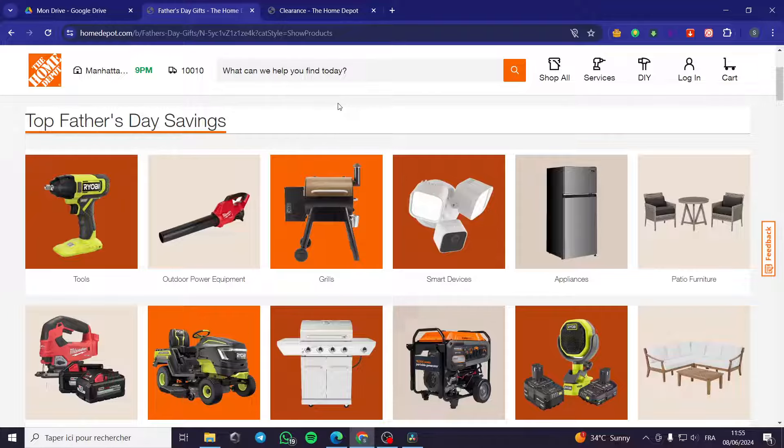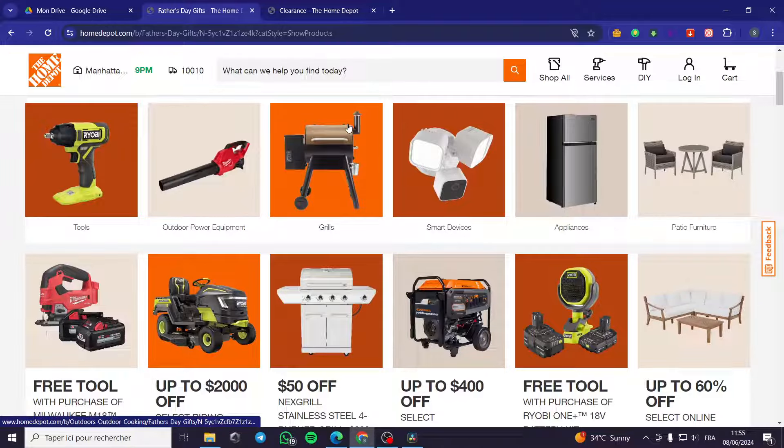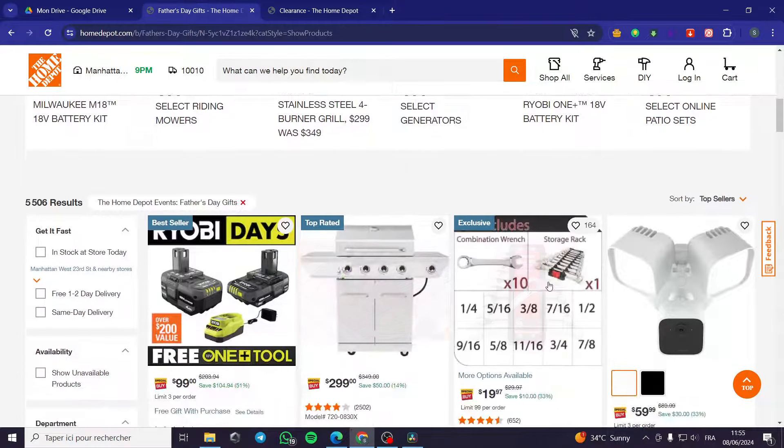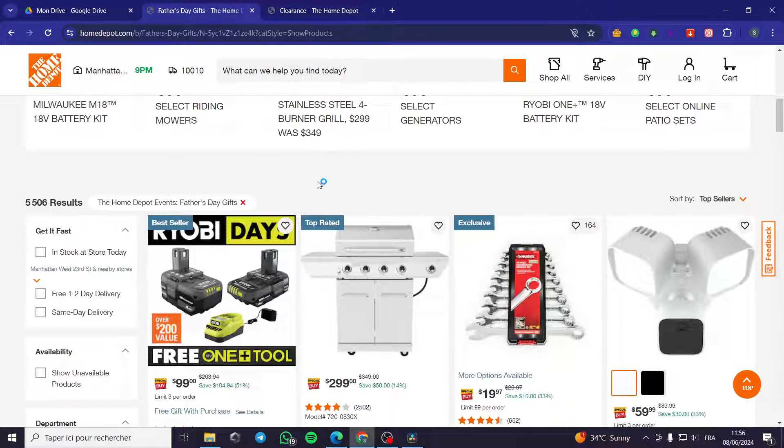The second thing is to get up early and go to the store. Whenever you get to the store early, you will find some penny items, and you will find them in the clearance section.